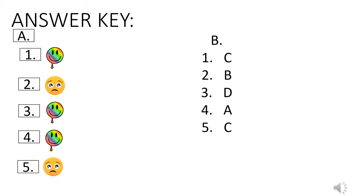Now let's check your work. For letter A: activity number one happy face, two sad, three happy, four happy, and number five sad face. For letter B: number one C, two B, three D, four A, and number five C. Count the number of correct answers — if you got a high score, very good; if not, it's okay because we are just going to discuss the lesson.